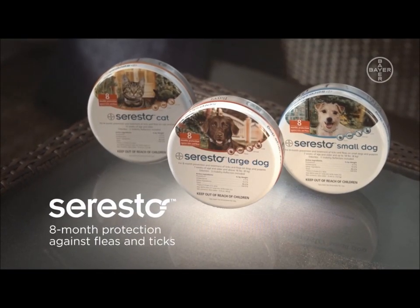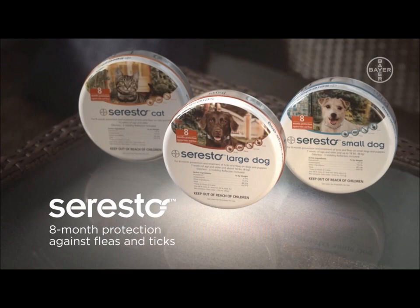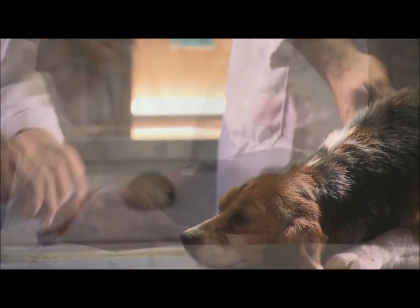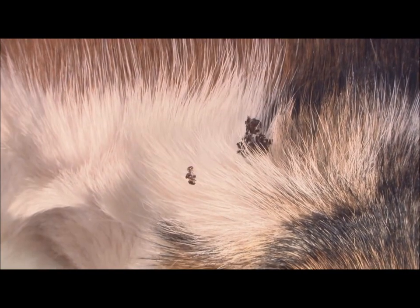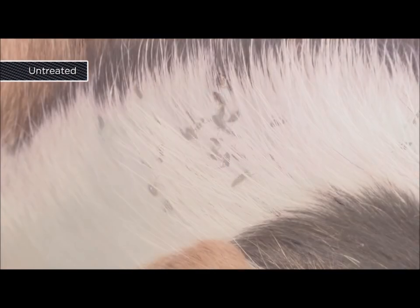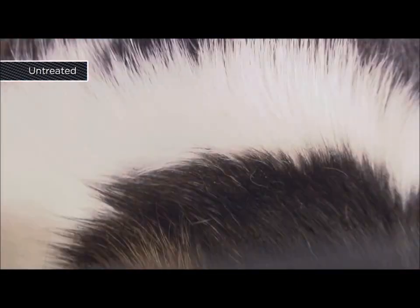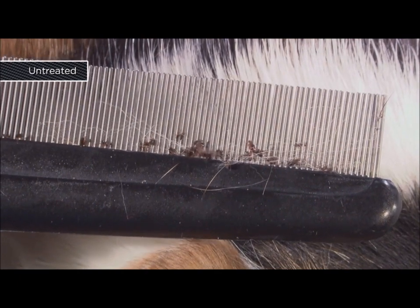Seresto is the convenient alternative to monthly flea and tick topicals, offering eight months of effective protection for dogs or cats. This video demonstrates the efficacy of Seresto on fleas four days post-application. Fleas were applied to the dog to obtain an approximate live count by combing the animal. What you are about to see was filmed in real time. Fleas can cause flea allergy dermatitis and anemia and can also be a source of tapeworms. Without an effective flea treatment, dogs and cats may be vulnerable to flea infestation. In this demonstration, the fleas begin biting the untreated control dog within seconds.